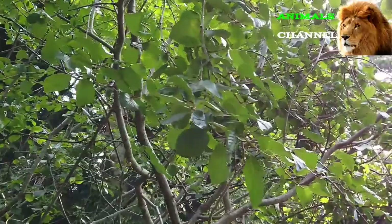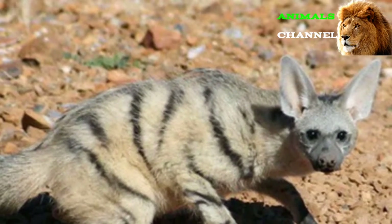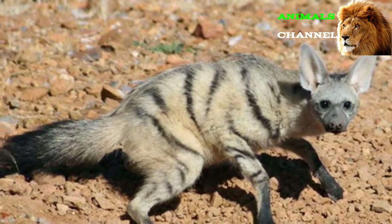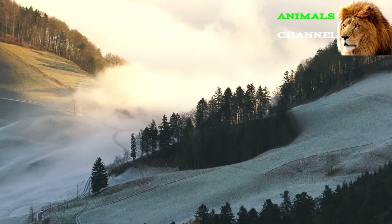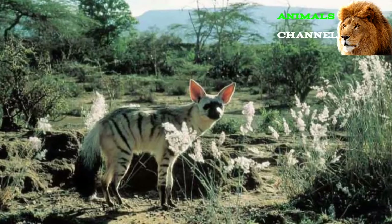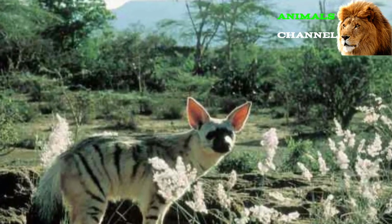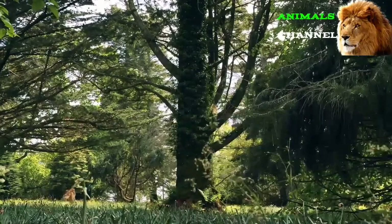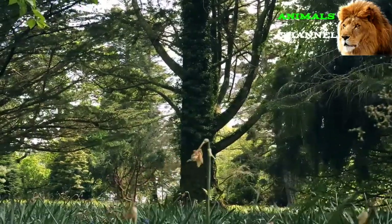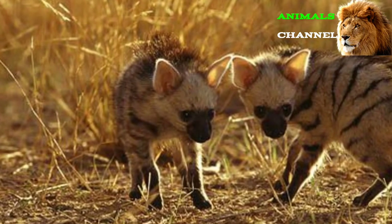This article will cover some interesting facts about the identification, diet, habitat, and behavior of the aardwolf. As just mentioned, the aardwolf is a member of the hyena family and its appearance is quite similar to a hyena. The main differences are that aardwolves are generally smaller in body size, they live in smaller groups of family units, and they consume insects rather than carrion or larger prey.